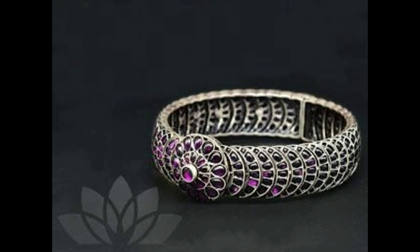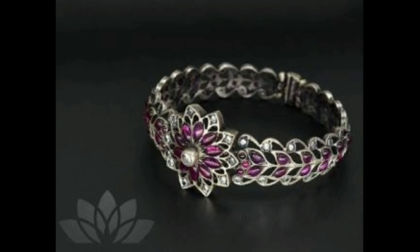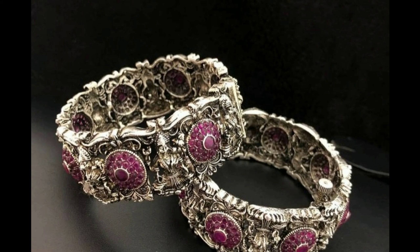This one is a grand designer silver kada bangle design with pink color ruby. And this is a heavy silver bangle design with green and pink color ruby stones — it can be worn on special occasions. And this is a beautiful silver kada bangle set with green and pink color ruby stones.